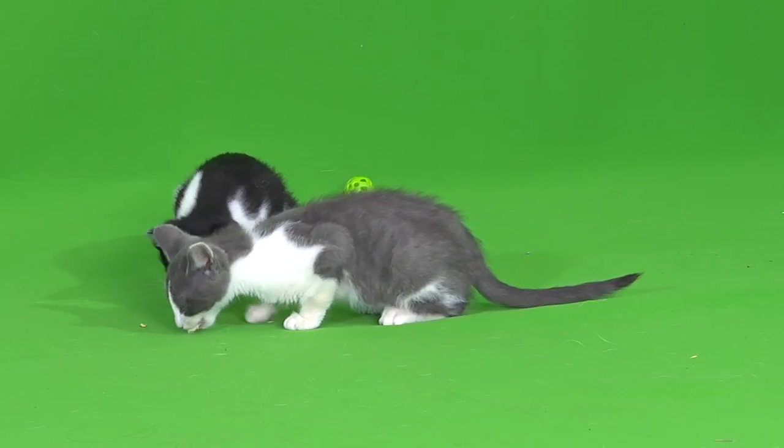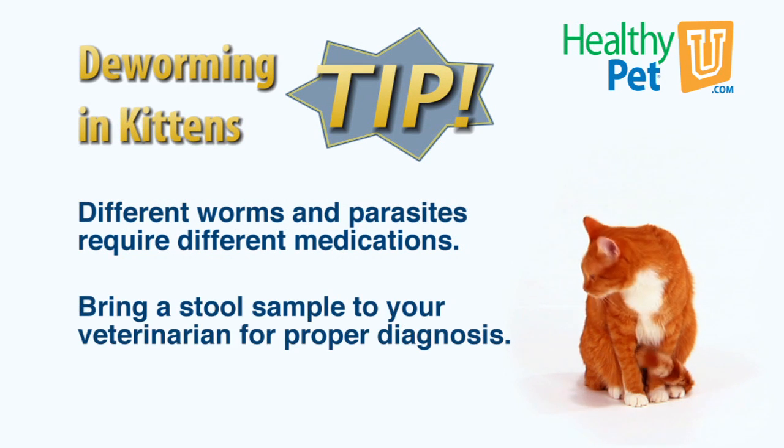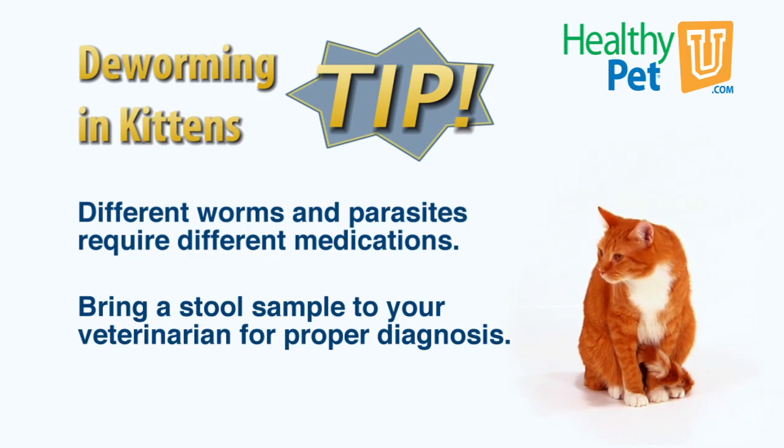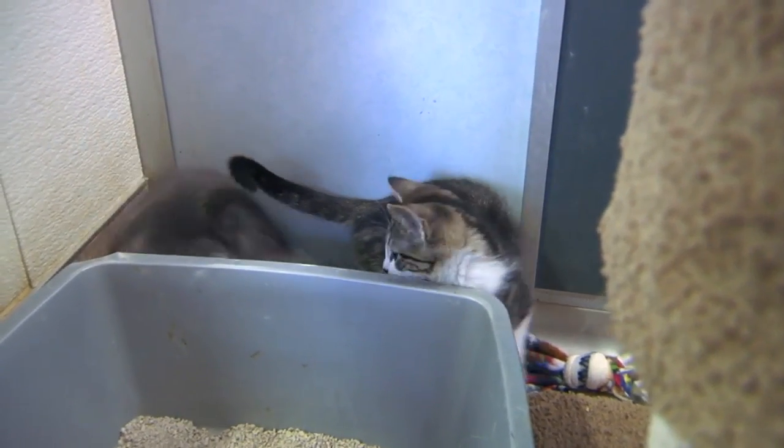It is important to understand that different worms and parasites require different medications. This is why you should bring a stool sample to your veterinarian for the proper diagnosis. The sample should be as fresh as possible, and you may keep it refrigerated until you can take it to your veterinarian.